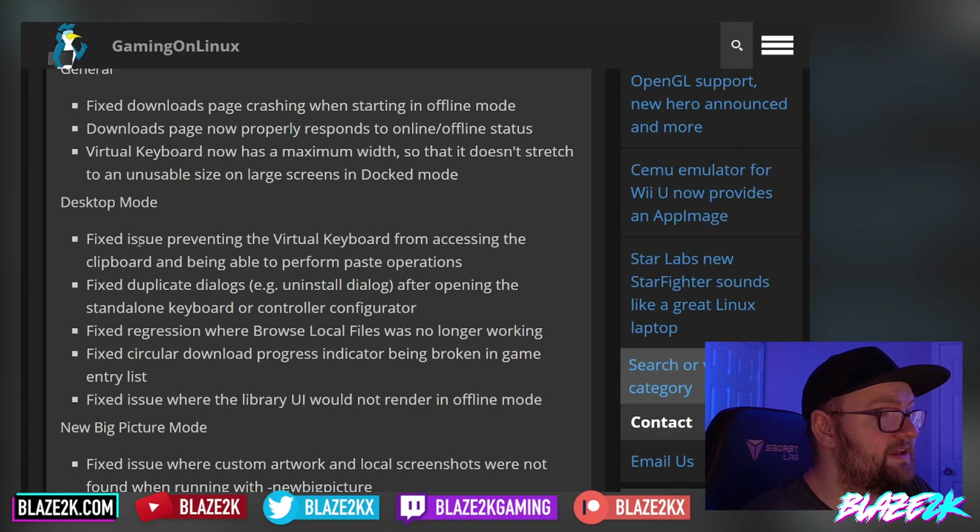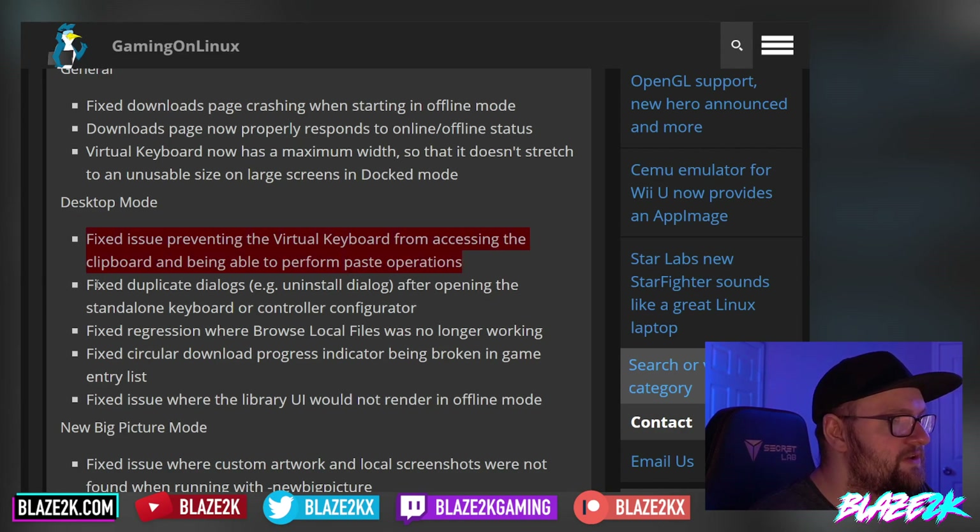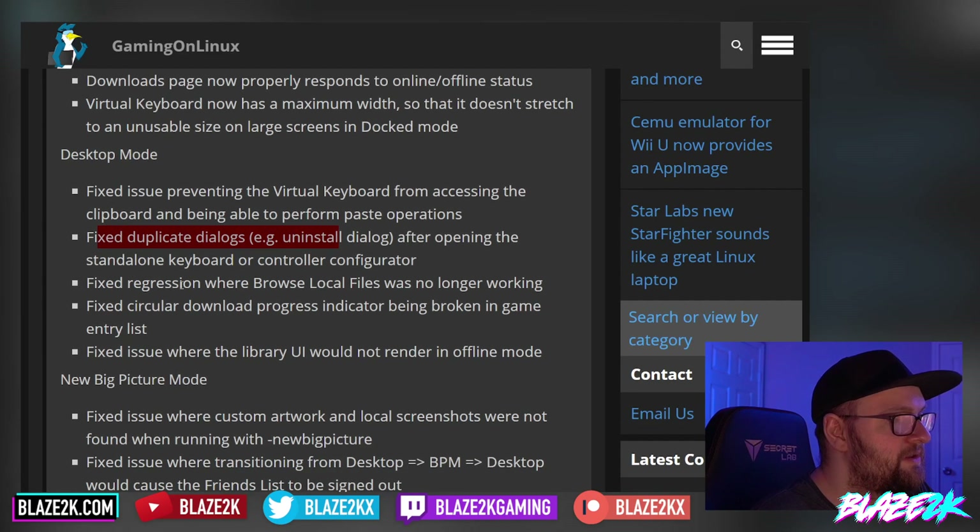In desktop mode, they fixed a couple of things: they fixed an issue preventing the virtual keyboard from accessing the clipboard and being able to perform paste operations — very good. They also fixed duplicate dialogues in the uninstall dialogue after opening the standalone keyboard or controller config.